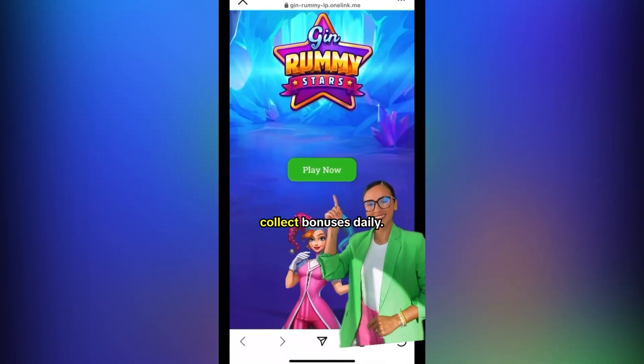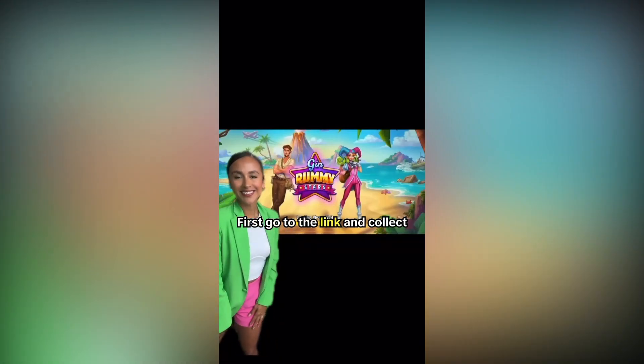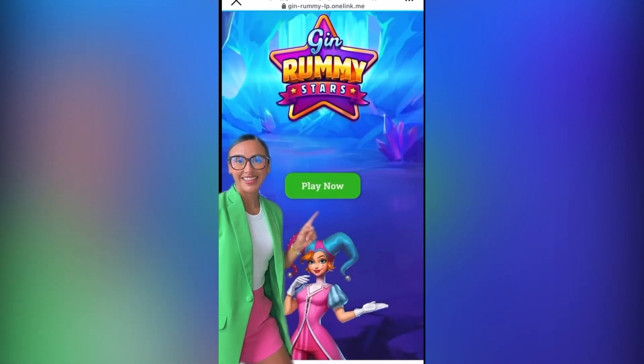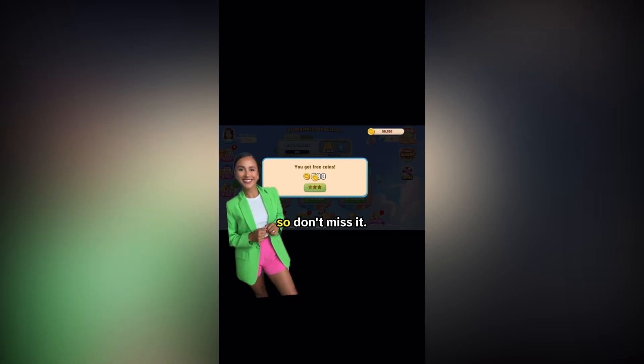Here you will have two ways to collect bonuses daily. First, go to the link and collect your coins. The second bonus is on the daily story link — one is uploaded daily, so don't miss it.